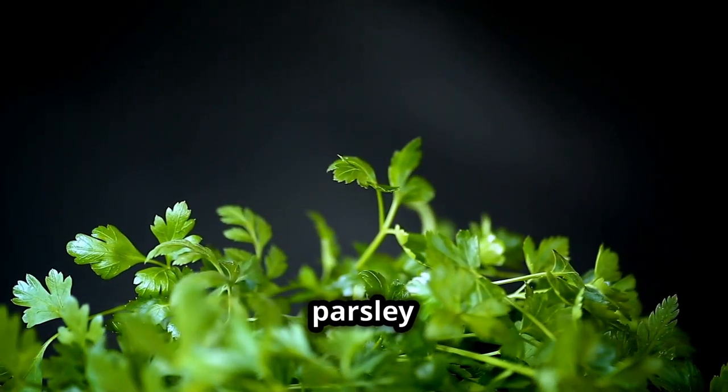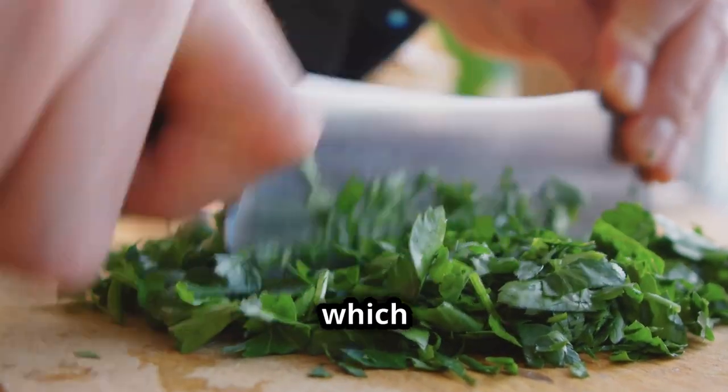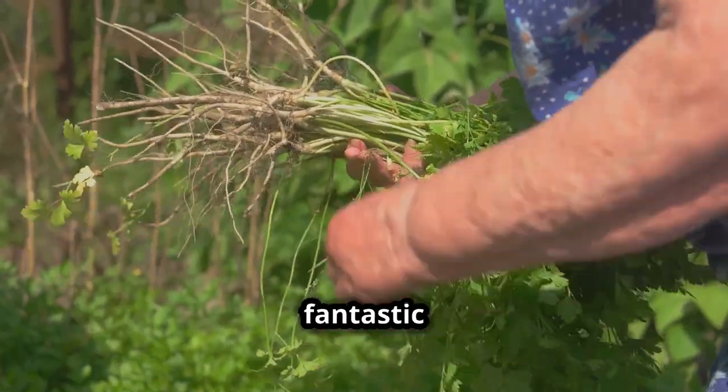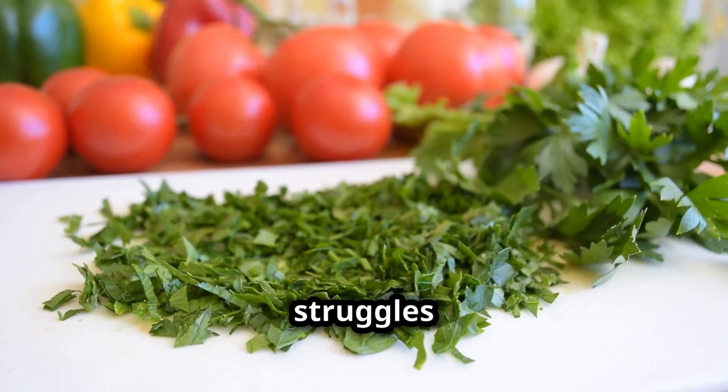First off, did you know that parsley is a vitamin powerhouse? It's loaded with vitamin C, which is great for your immune system, and vitamin K, essential for bone health. Not to mention, it's a fantastic source of iron — super important, especially if you're someone who struggles with iron levels.